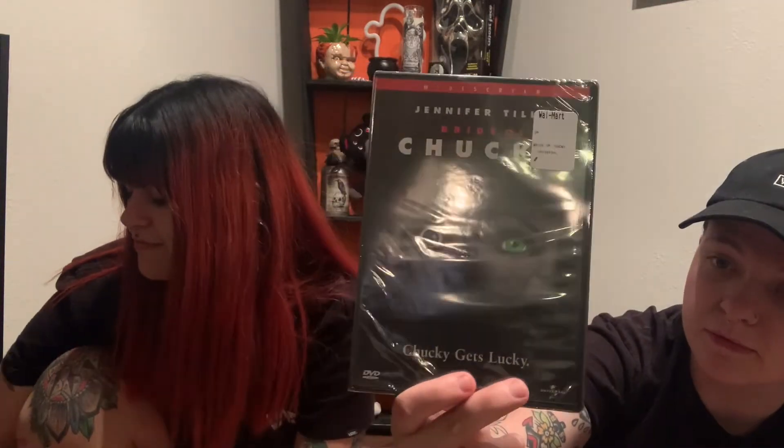Next we got Halloween — the original one, not any of the remakes. This is the one with Jamie Lee Curtis in it, and that one was only five dollars. We also got Bride of Chucky for five dollars.